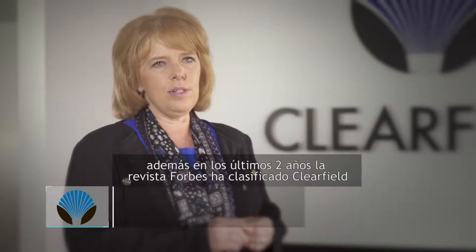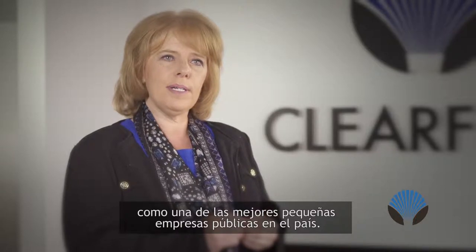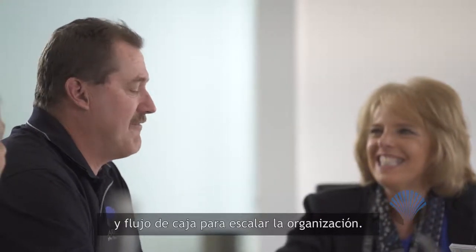Not only are we a Russell 2000 company listed on the Nasdaq Stock Exchange, but over the last two years Forbes magazine has listed Clearfield as one of the best small cap public companies in the country. This is because we have the financial resources and balance sheet by which to scale the organization.